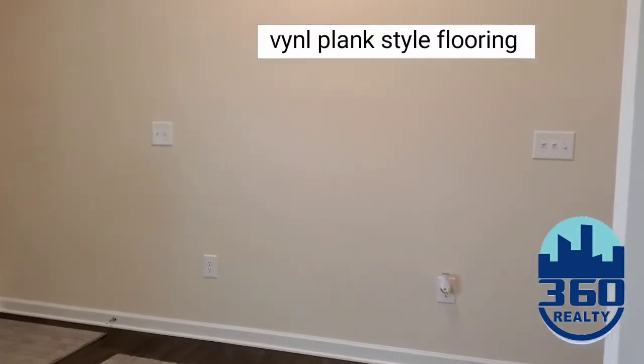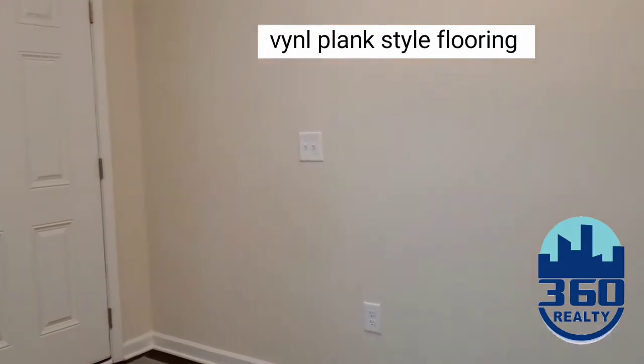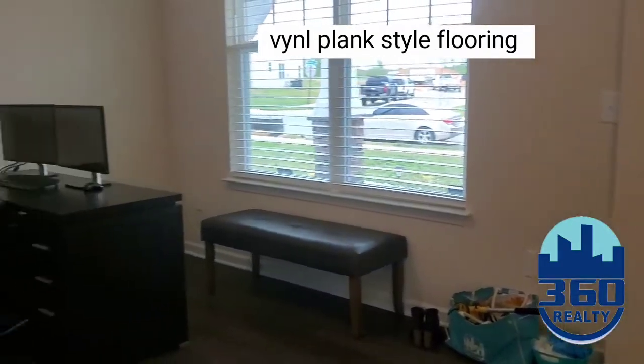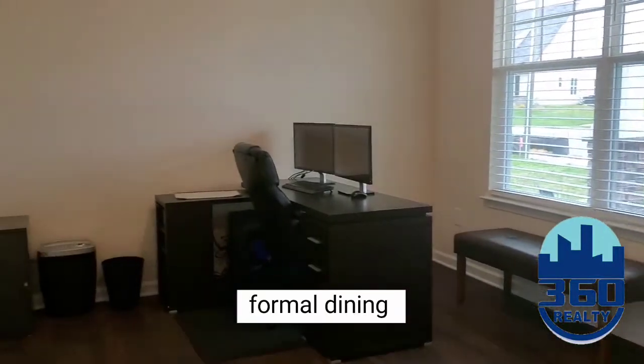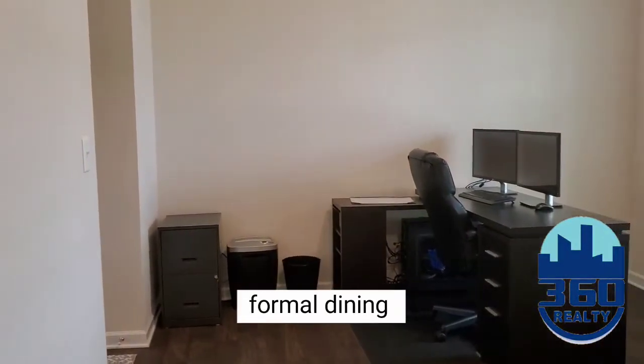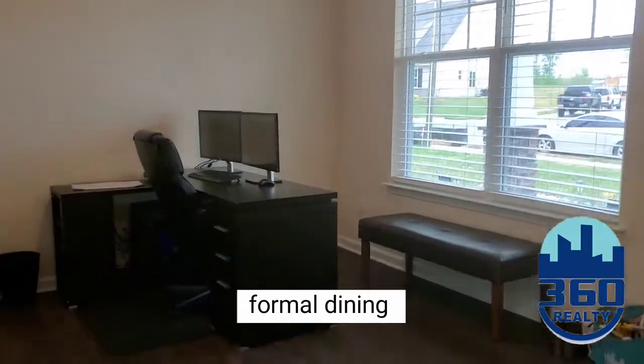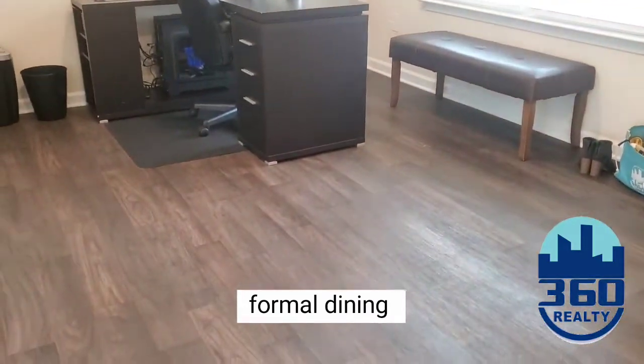This home is so updated and ready to go. You enter into the home and to your right you immediately have a formal dining room with lots of natural light. These floors are absolutely amazing.